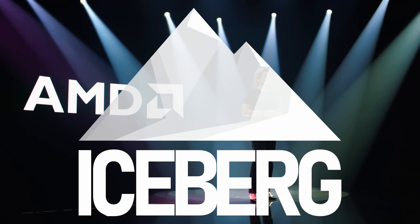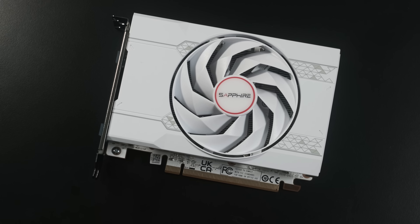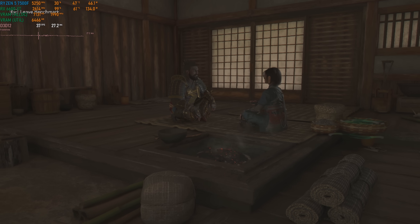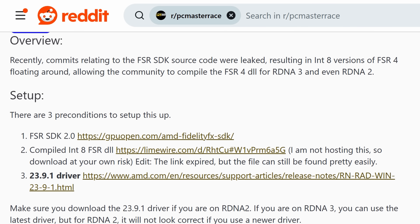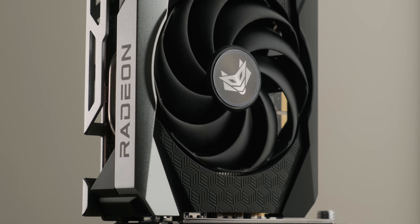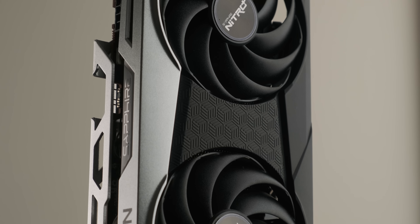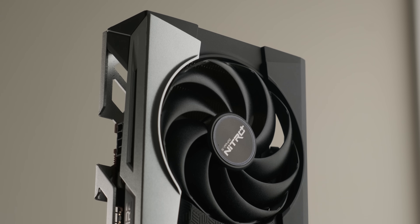RDNA 2 is already on shaky ground. The entry-level RX 6400 and 6500 XT don't meet the VRAM needs of modern gaming, their ray tracing cores are only first generation, and true AI upscaling is only available via hacks. On paper, the RX 6600 XT, along with its 6650 XT doppelganger and its non-XT siblings, are AMD's minimum viable product for gaming in 2025. But how do they fare in the real world?